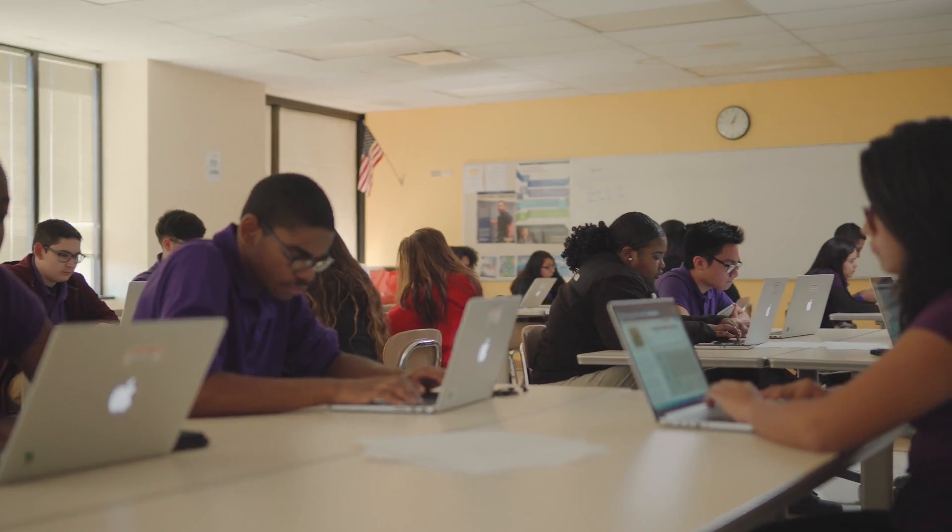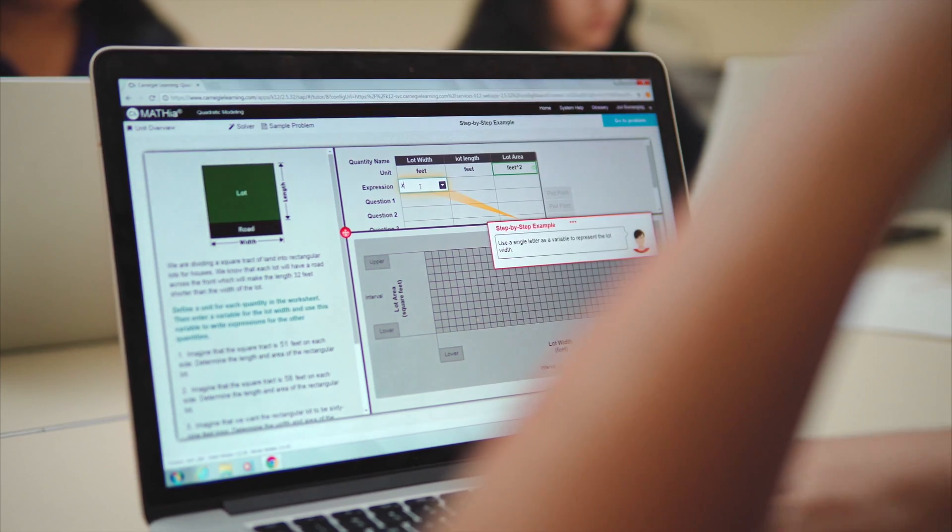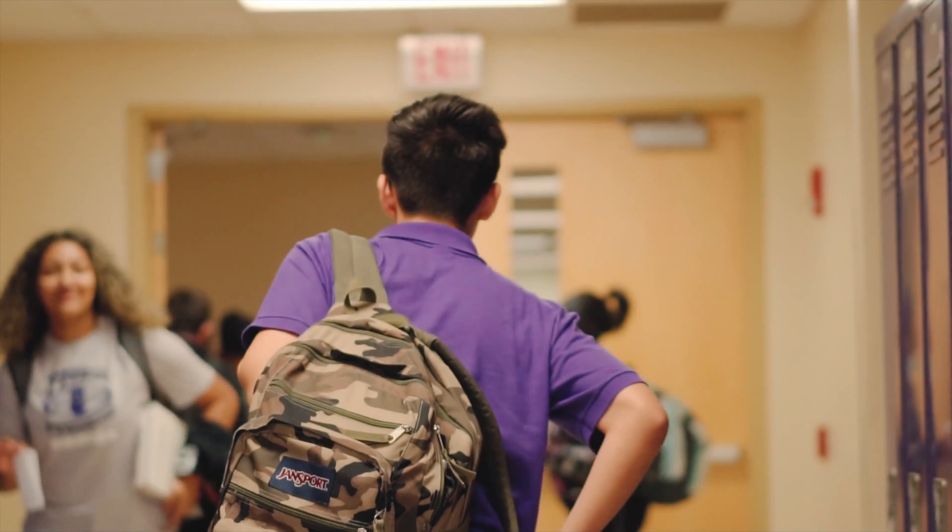There are many different variations of math software out there, but they miss the mark a bit. What students really need is software that gives them guidance. It's easy to tell a student what they got wrong. It's harder to determine and tell them why they got it wrong, and our software does just that.